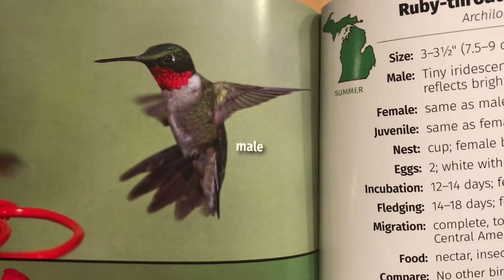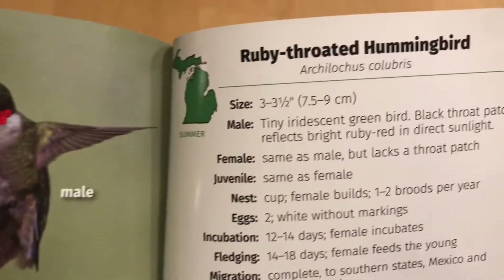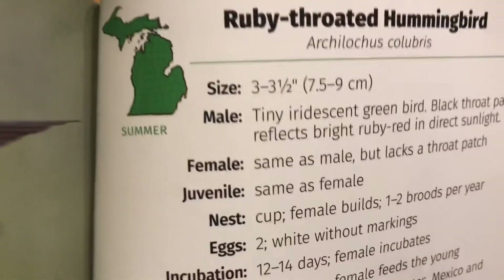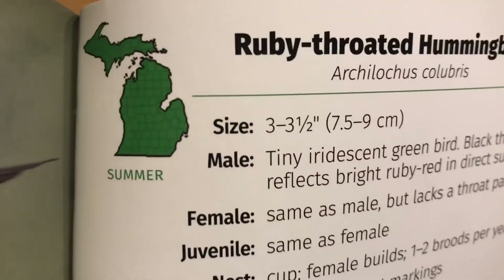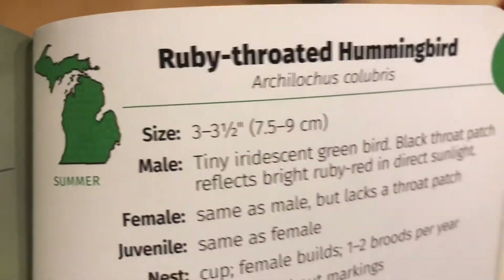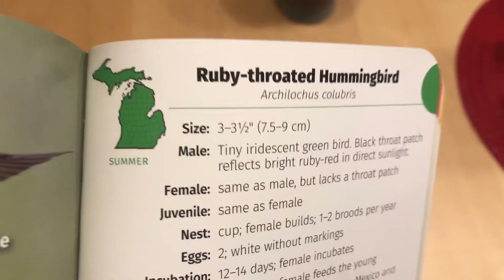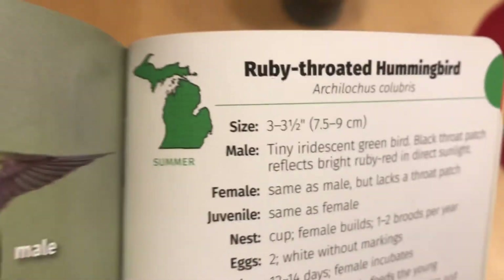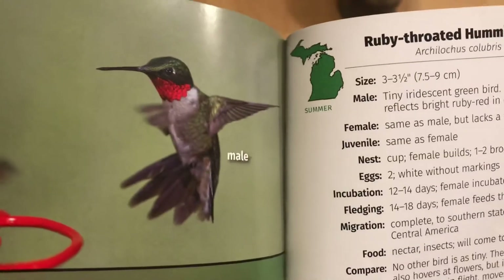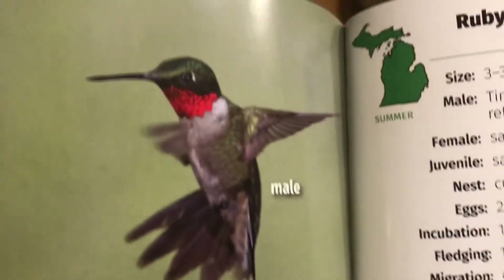Here's a bird you know about — the tiny ruby-throated hummingbird. They don't come to our bird feeder and eat seeds; they sip nectar from flowers, and they come in the summer. We will see them probably in the month of May, around the bird feeder, looking for flowers. The ruby-throated hummingbird is a summer bird — we don't see them here in the winter. Isn't it cute?